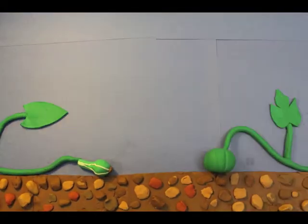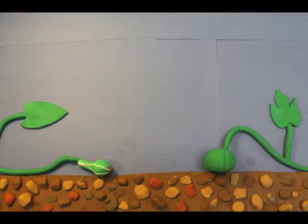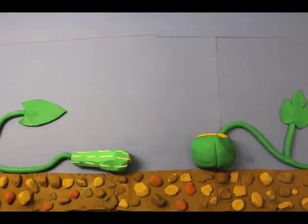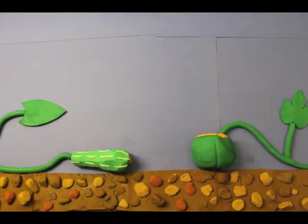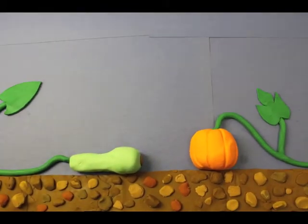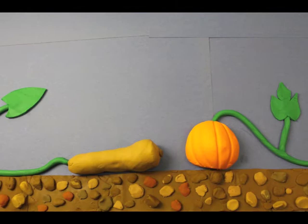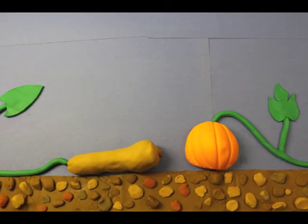Meanwhile, the pollinated flowers develop into squash and pumpkins just in time for Halloween and Thanksgiving festivities. Squash bees are some of the most efficient pollinators of these flowers, helping support an industry worth 320 million dollars in the United States alone. As wild species, they don't require direct management by farmers. However, use of chemical pesticides as well as heavy tillage that destroys burrows can reduce squash bee populations and jeopardize the service they provide.